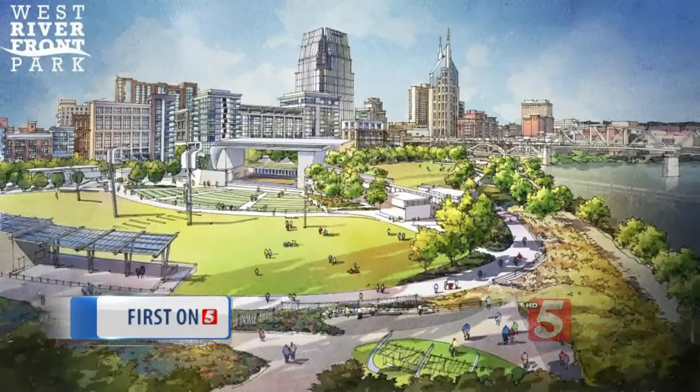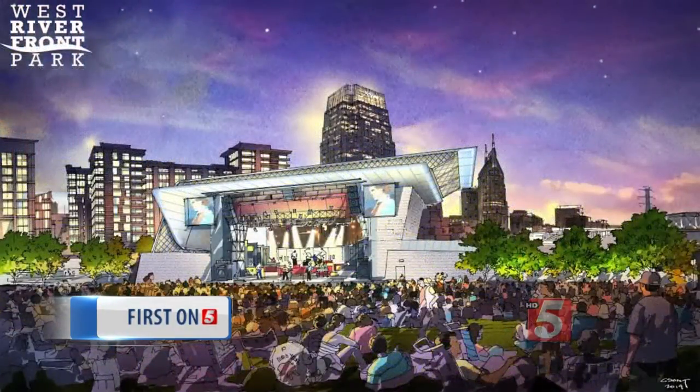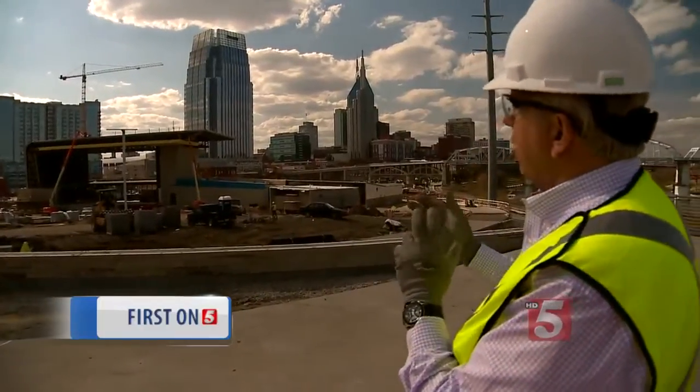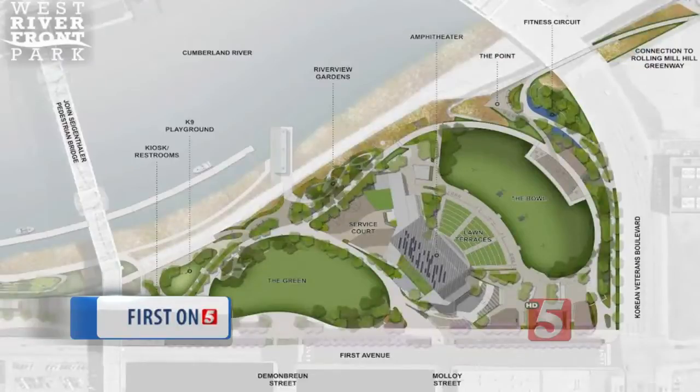At the center of the 11-acre development is a 6,800-seat state-of-the-art outdoor amphitheater with one of the largest stages in the world. "We've positioned the building so when you're in the audience you can actually look through it to see downtown." The amphitheater will be surrounded by about a mile-long greenway trail,